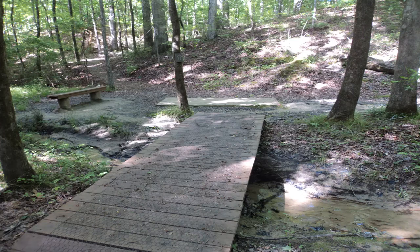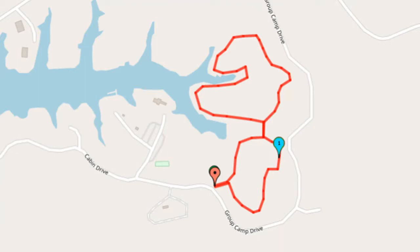the trail leaves the first disc golf course area, goes up and over a small ridge, and reaches the first intersection. This hike is laid out as a double loop, and this intersection marks the north end of the south loop.